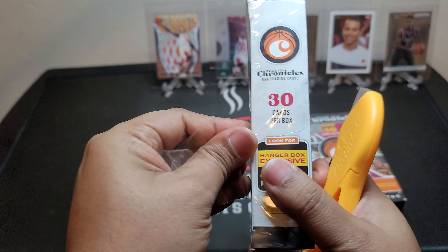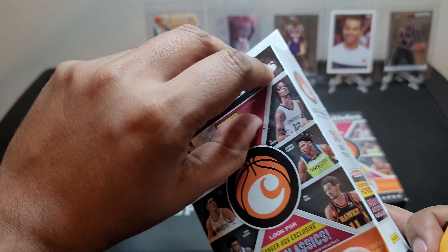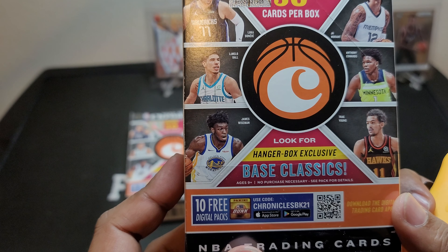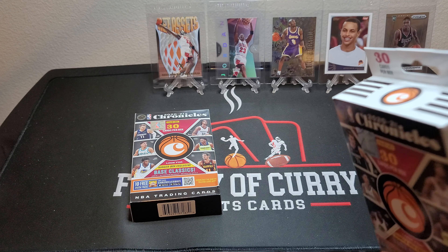Hanger boxes are actually overall some of my favorite retail products from any set, from Prism to... not Optic. Optic's probably the worst of all of them because all they do is repack the other packs. Select has some good hangers as well because you tend to get more rookies from them. Chronicles already has a lot of rookies, but these hanger boxes do have some exclusives like the base classics, green parallels that you can't find in the blaster boxes, and hometown heroes. I've pulled two hometown hero autographs already, nothing really too big, but hopefully this time we will.